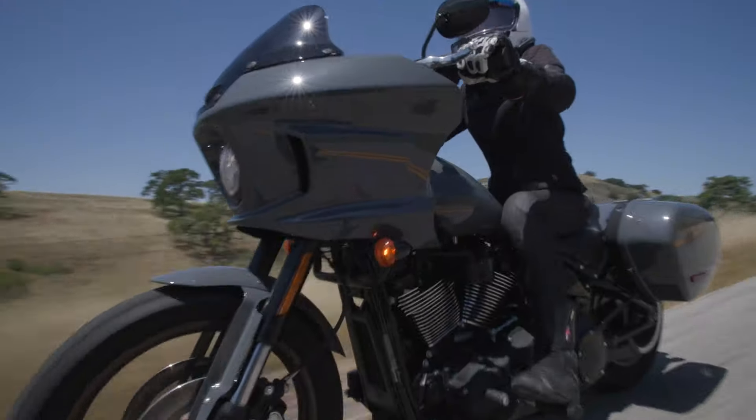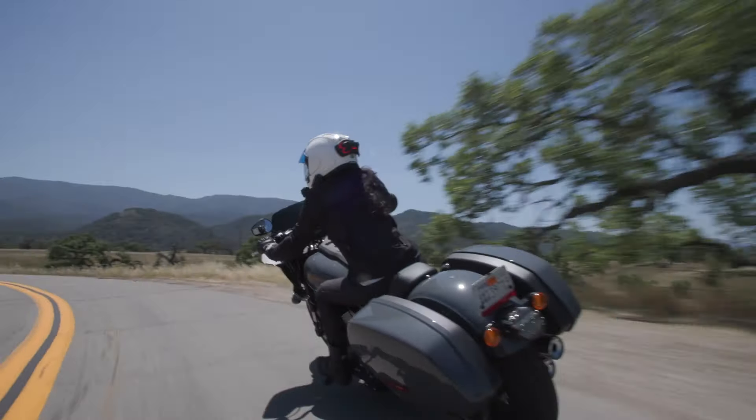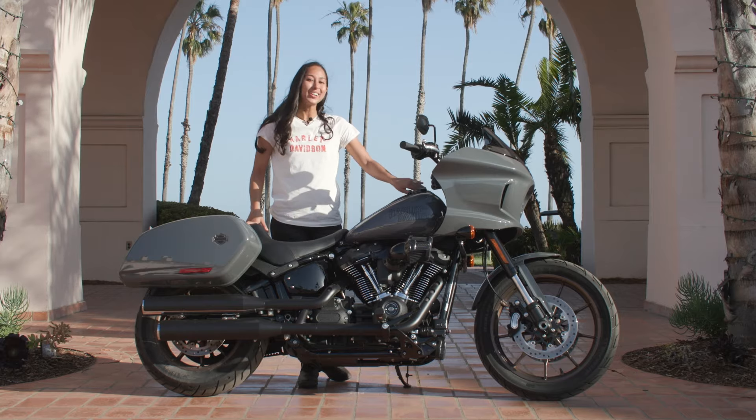We have a problem. This might be my favorite bagger yet. I flew to California to ride what may be the top-selling Harley of 2022 — the Lowrider ST.